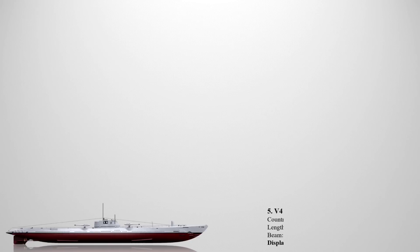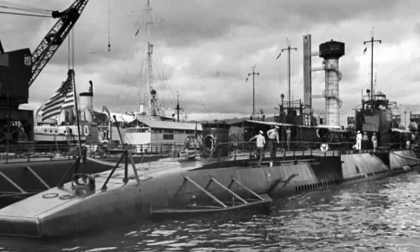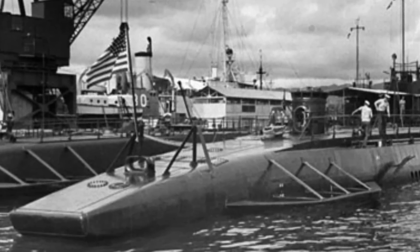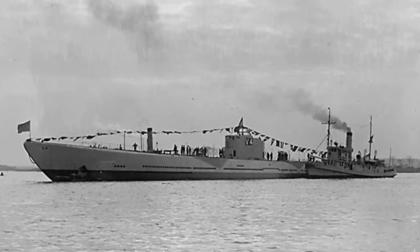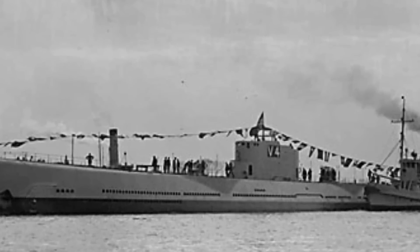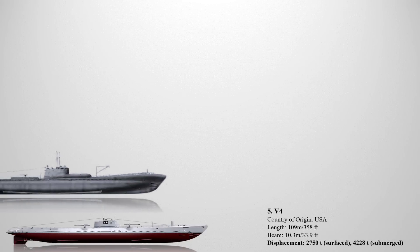Up next at number five is the V4. This was the first of the second generation of V-boats, commissioned in the late 1920s, and remained the largest non-nuclear submarines ever built by the United States. Designed primarily as a mine layer, V4 was the sole specialized submarine of its kind built by the US. It featured four torpedo tubes at the front and two mine-laying tubes at the rear. During its construction, V4 was the largest submarine ever built in the US and maintained this status in the US Navy for an impressive three decades, with a displacement of approximately 4,228 tons and a length of 116 meters.